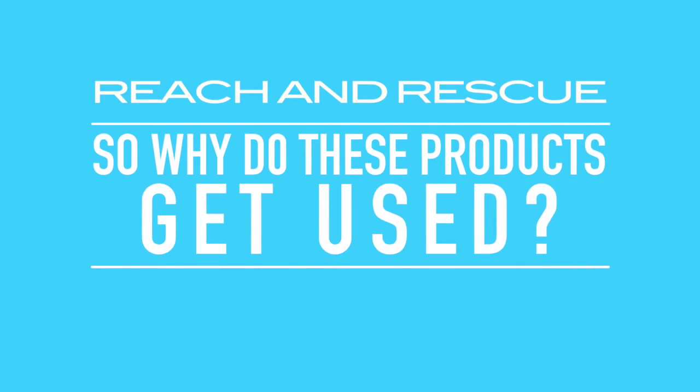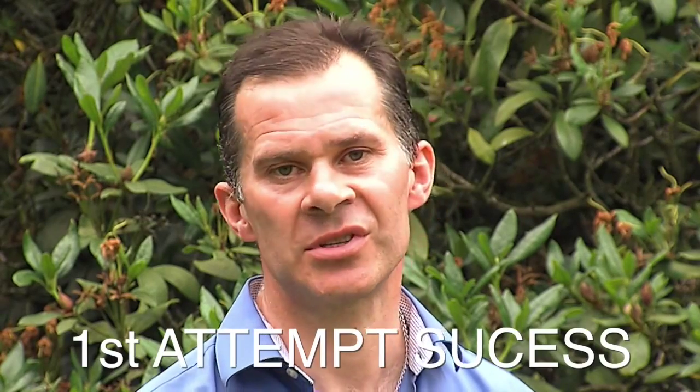So they can be used to rescue lives across a whole range of different situations and environments. So why do these products get used? Reaching a casualty with the correct tool to provide speed, accuracy and first attempt success.